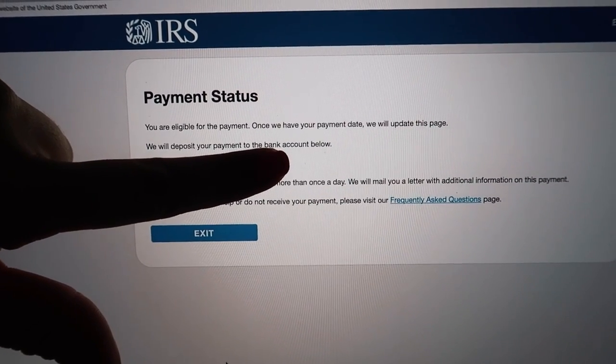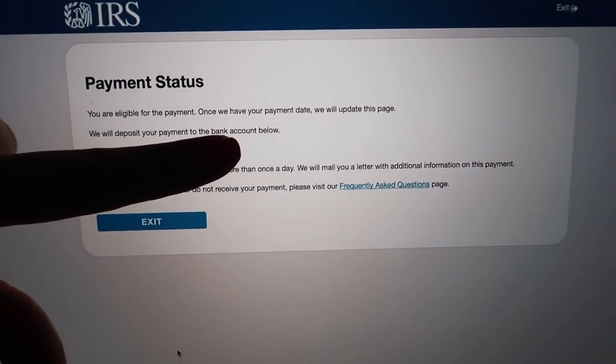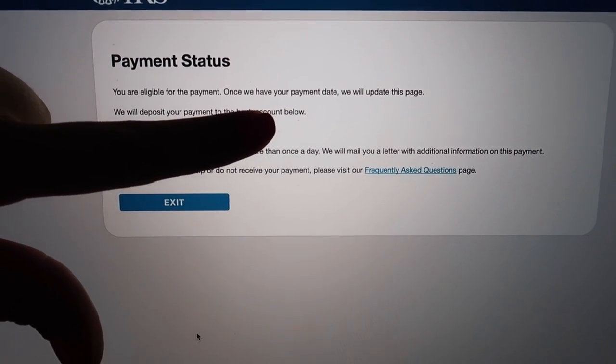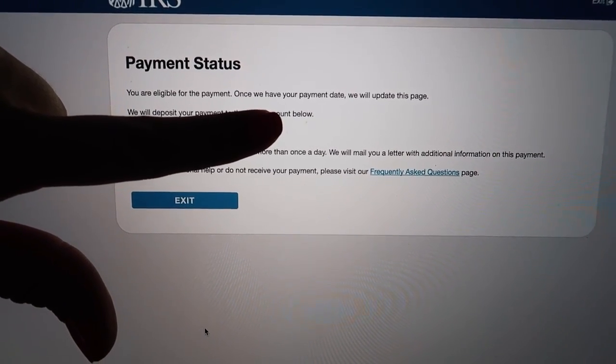A few interesting things happened today. The IRS set up their 'track my stimulus check' website, so I finally got in — you have to wait a while to get access. It says they have my bank information and that I'm eligible for the payment, which is good. I also checked the unemployment website like I do every day or every other day to see if there are any changes. It's good that I do because there's always something randomly different. They just deposited two weeks' worth of the extra $600.